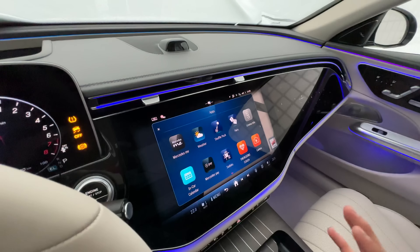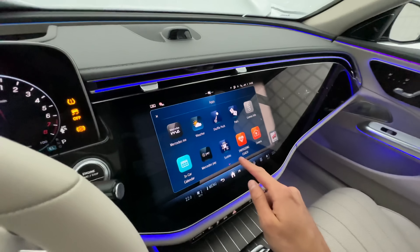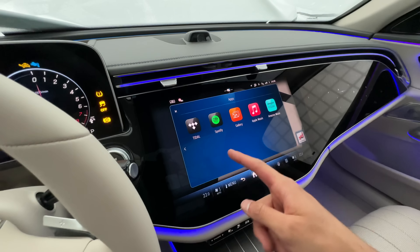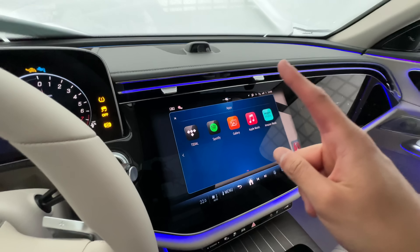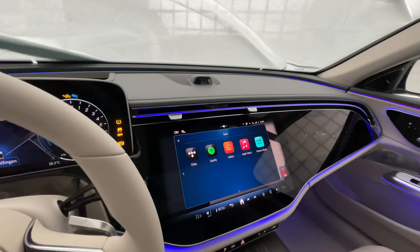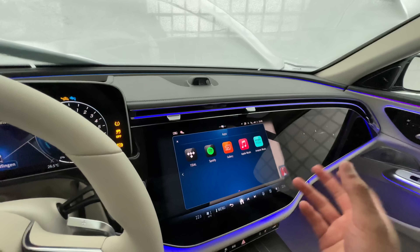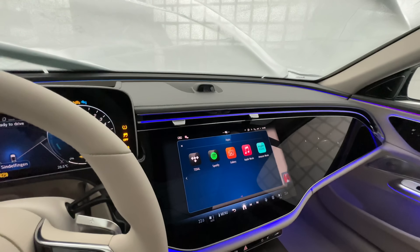Let me give you a quick tour of the Superscreen. You have the main display here — the zero layer as we already know from MB UX — with navigation. Going to home, you have the apps: weather, Mercedes Me, and those games like Sudoku which I don't really like. You also have Spotify, Amazon Music, Apple Music, and a gallery.